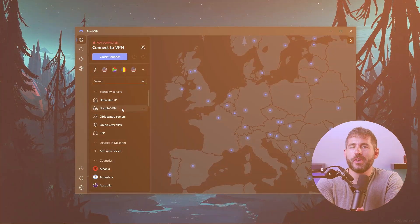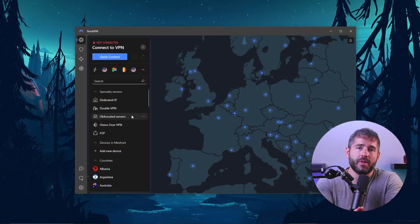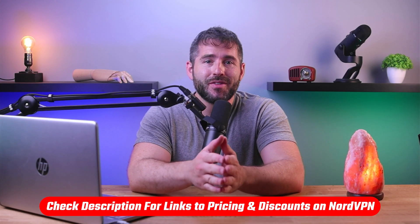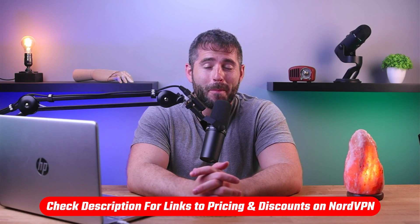Hey guys, welcome back. In today's video, I'll be giving a detailed review on NordVPN and what it has to offer. I'll be covering all the pros and cons of NordVPN, as well as sharing my personal experience with their service. So if you're wondering whether or not Nord is a good VPN provider, then you've come to the right place. If at any point you'd like to give Nord a try, you'll find a discount link available in the description down below to help save you a bit of extra money.